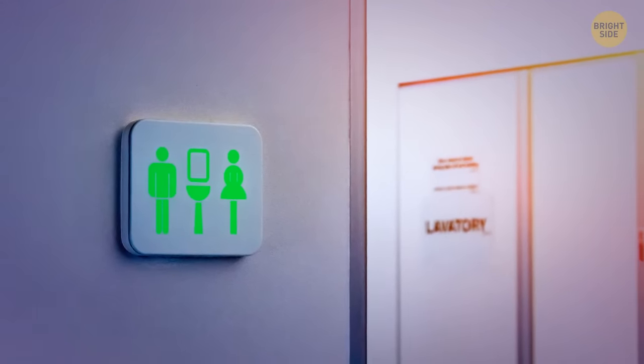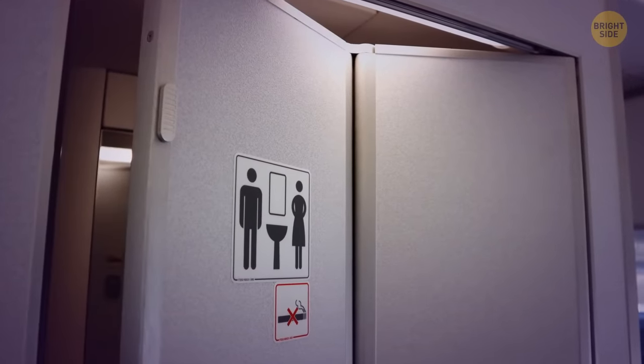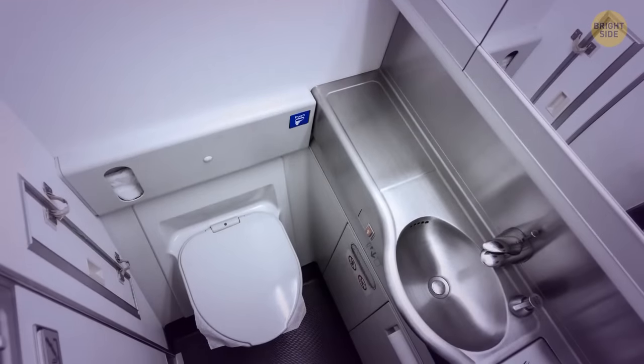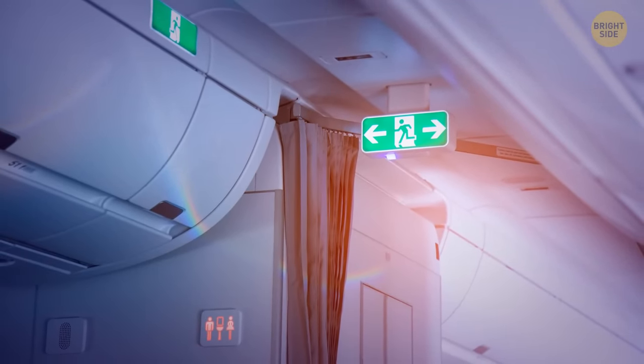See the toilet sign on the airplane door? There's a secret latch under it. Crew members can unlock the door from the outside, so don't expect complete privacy — though it's prohibited for other passengers to do that. The cabin crew can open it in case of emergencies.